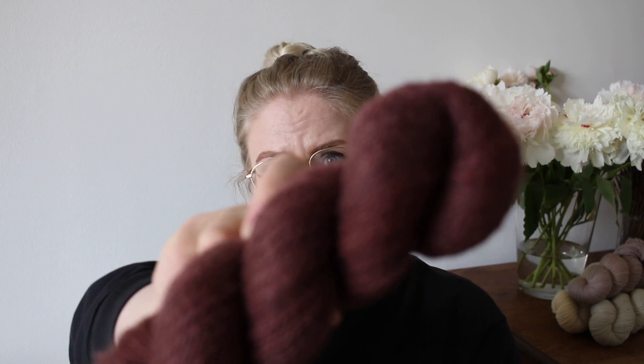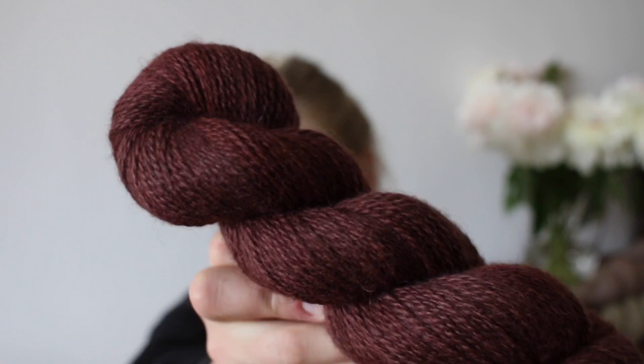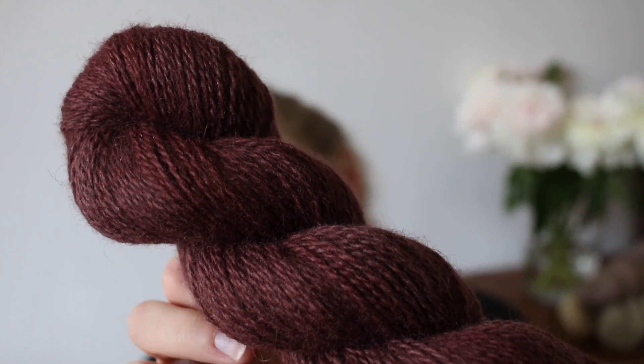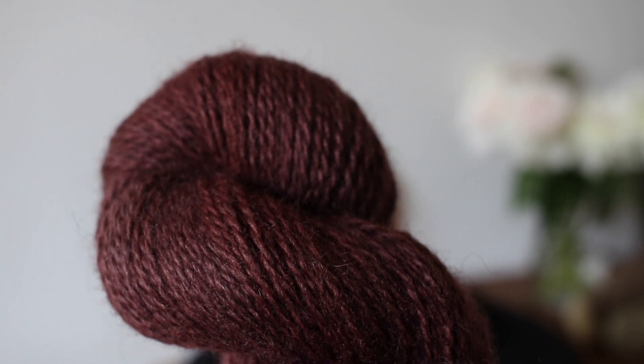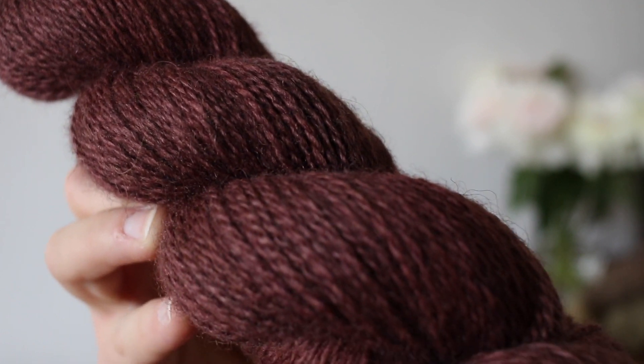We'll have one more colorway that's a bit more moody, for those who are not necessarily into really punchy spring colors but prefer the more moody ones from us. So I dyed the colorway Raisin. It looks super dark on camera — it's a touch lighter in real life — but it's a dark plum berry shade. This is Raisin.